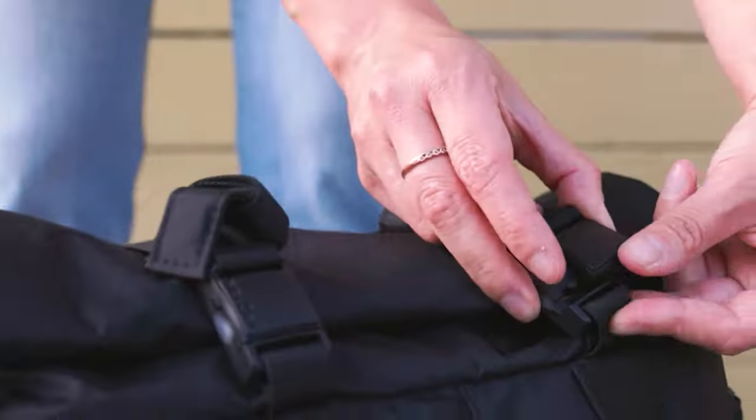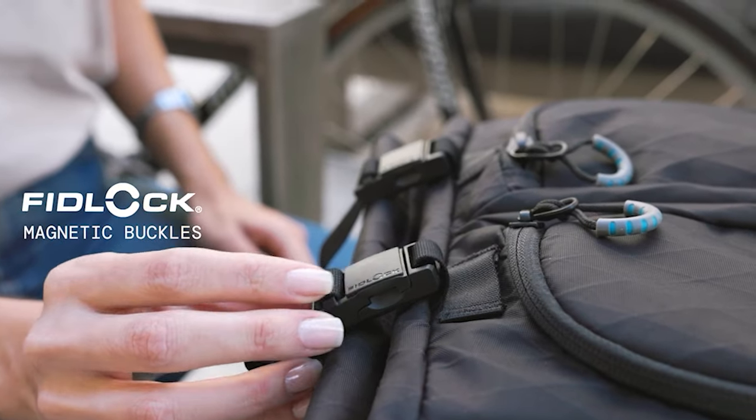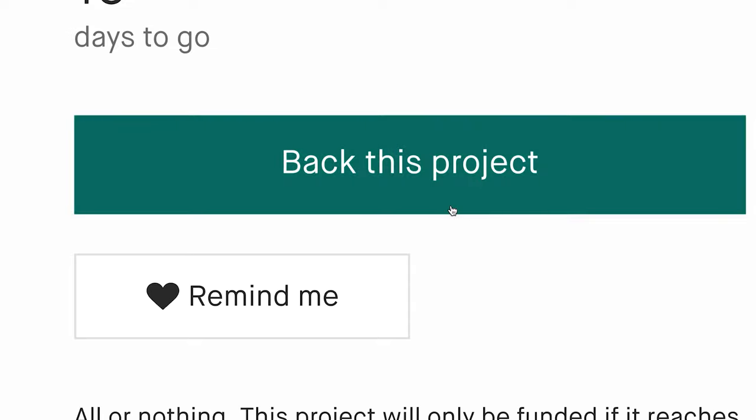We went magnet crazy with this bag: magnetic roll top closure, Fidlock magnetic buckles throughout. We even made a magnetic water bottle pocket that snaps flat. Lastly, we added reflective taping for when you're out traveling at night.